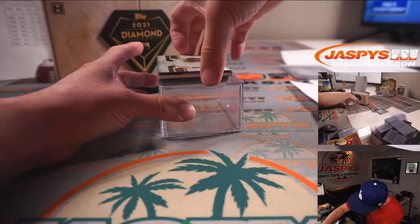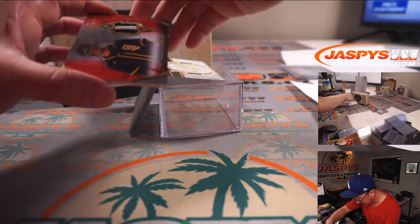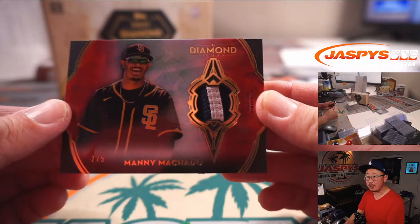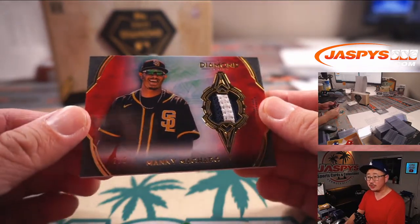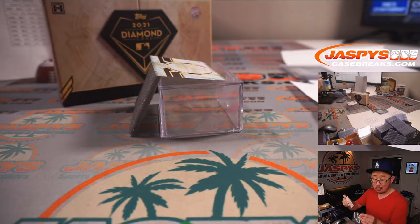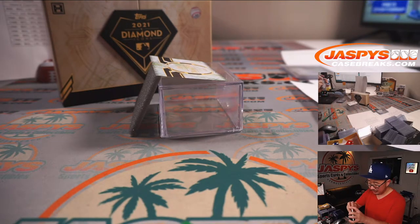This should just be a relic only, but it looks like it's red, which means out of five. It's San Diego's Manny Machado, 2 out of 5, two-color patch, out of five. Going to PJ, who picked up the Padres straight up. Nicely done, sir.